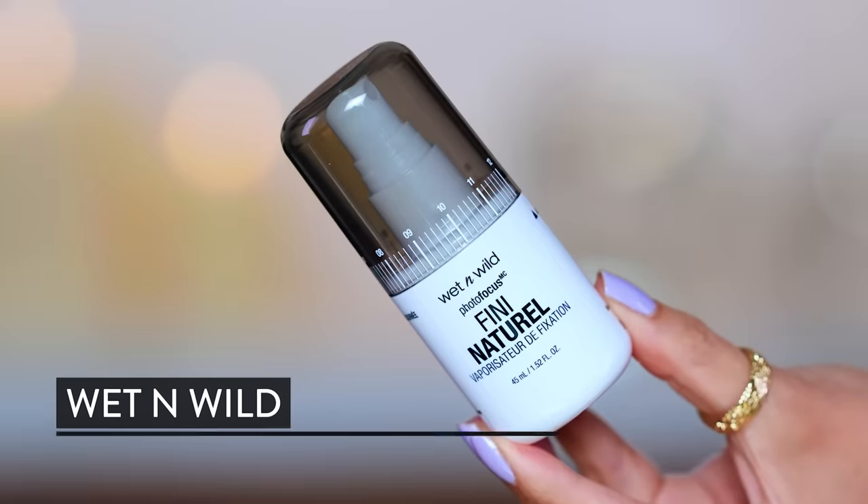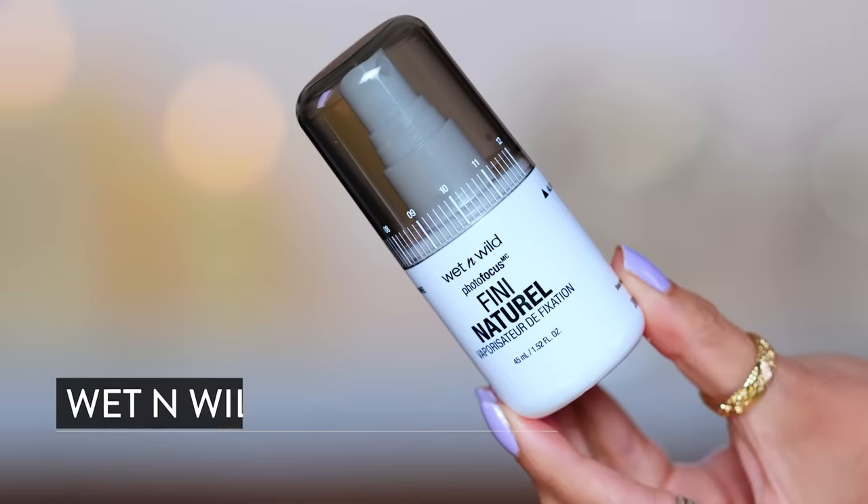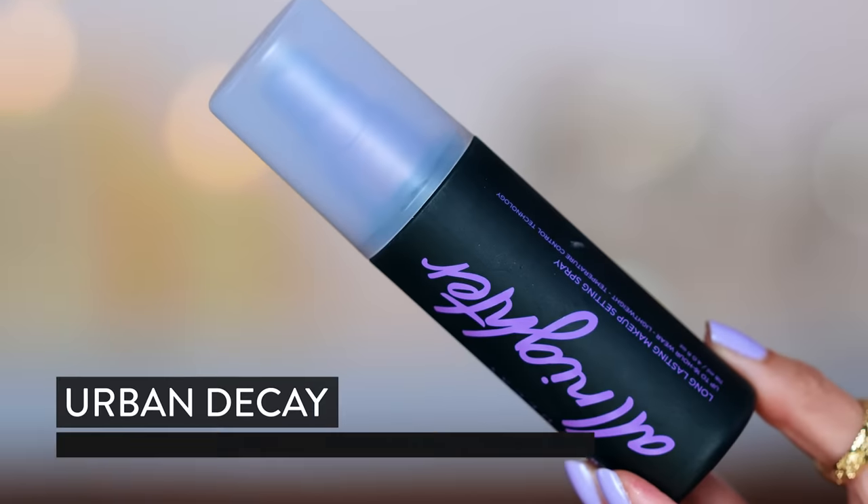Obviously use a setting spray — you absolutely have to, if you're going for waterproof super-powered makeup. From the drugstore, my favorite is the Wet n Wild Natural Finish Setting Spray Photo Focus, and then Urban Decay All Nighter. What I used today is just a winner — a slam dunk — and it really makes the makeup set and not move.